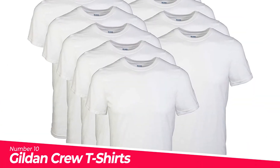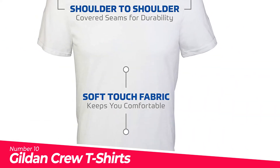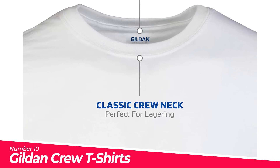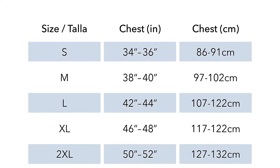Number 10: Gildan Crew T-Shirts. Soft-touch undershirt with a classic fit that lays flat. Cool Spire moisture wicking keeps you cool and dry. Shoulder-to-shoulder covered seam for durability. Tubular rib collar for better stretch and recovery.